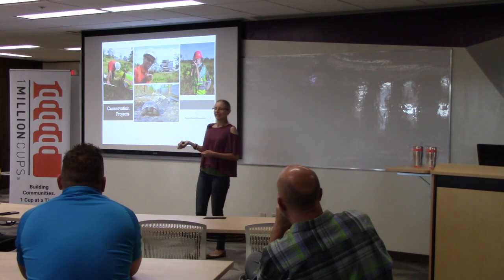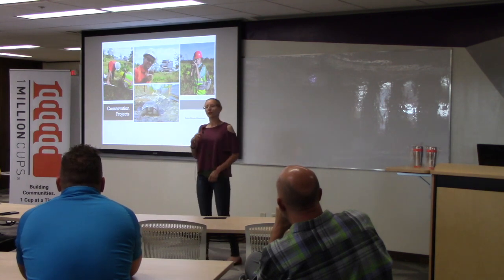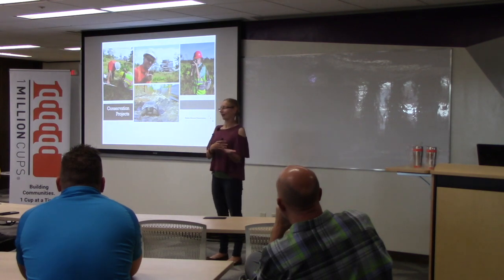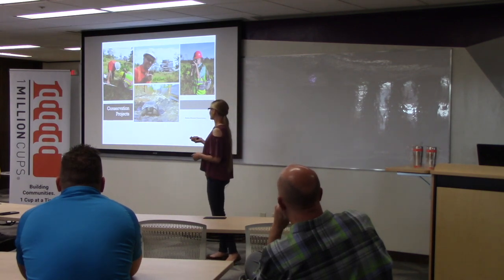Doing photos like this can help people understand some of these good behaviors they can choose. The mining company could choose to not do that, or they could choose to do that. So using photos like this to show others what choices they can make.